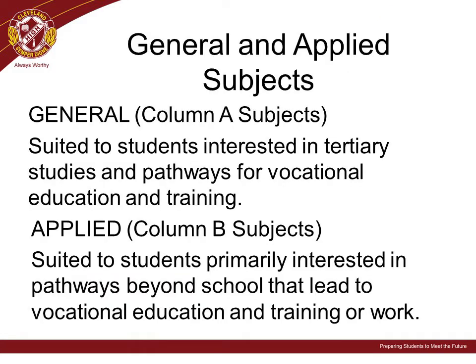Students at Cleveland District State High School can choose either general or applied subjects in their senior studies program. General subjects may be suited to students interested in tertiary studies and pathways for vocational education and training. Applied subjects may be best suited to students primarily interested in pathways beyond school that lead to vocational education and training or work. Some students also choose to undertake certificate or diploma courses.